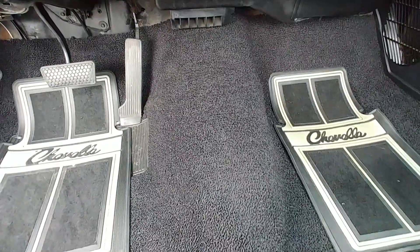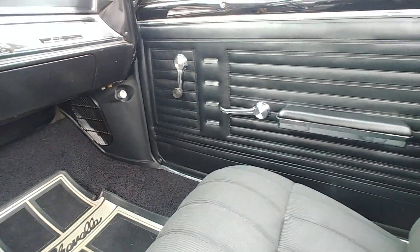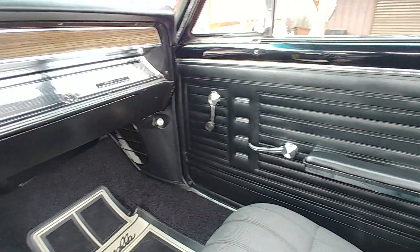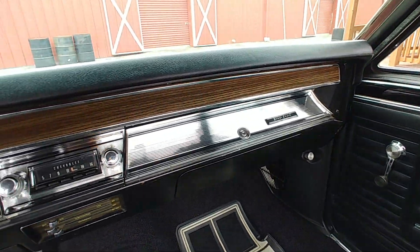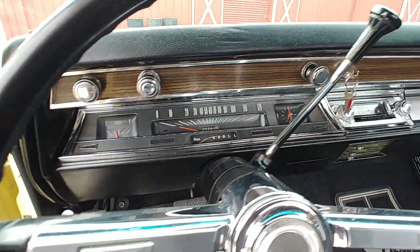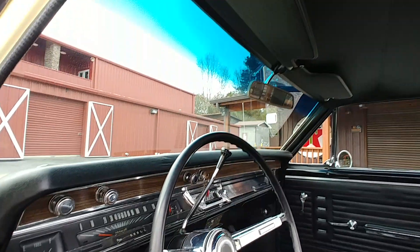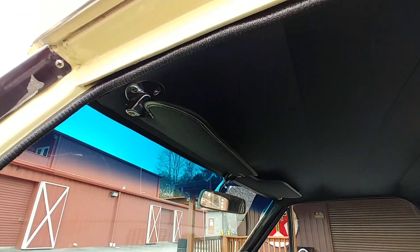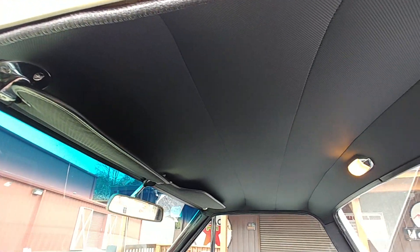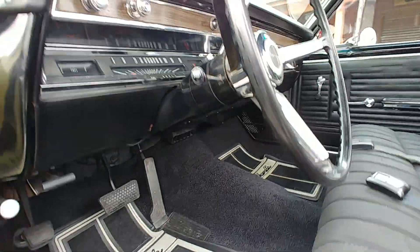Heat does work. New carpet kit. Those door panels are in great shape, like new. Dash once again in great shape. Let me give you a shot of the headliner. Interior light even works. Just really, really a great car.